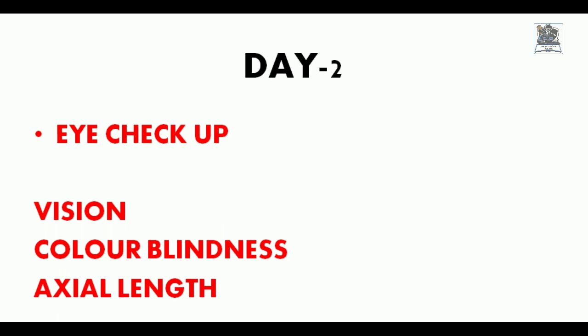On Day 2 there was an eye checkup. In the SSB medical the schedule is not fixed — it depends on the availability of the doctor. The main focus during the eye checkup is, first, on vision: whether the candidate has the prescribed standard vision. Second is color blindness, since color blindness is a permanent rejection. Third, focus is on checking the axial length of the eye, where a machine checks by reflecting a flash in front of your eyes.